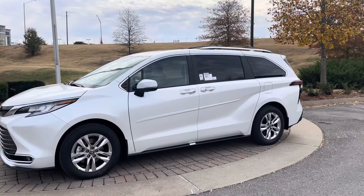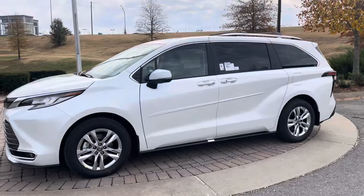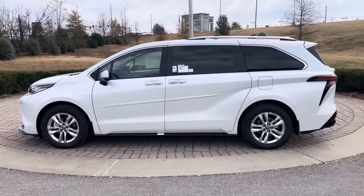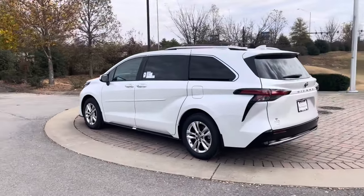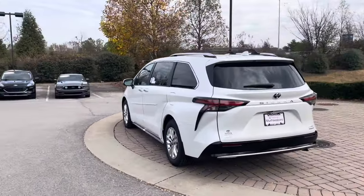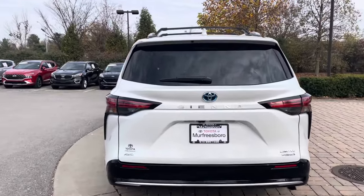Right here we have the body moldings that protect against door dings from somebody opening a car door against it. Coming around, you get a really nice profile, with roof rails on top that match the wheels. This one also comes with crossbars so you can throw your luggage up there right away.